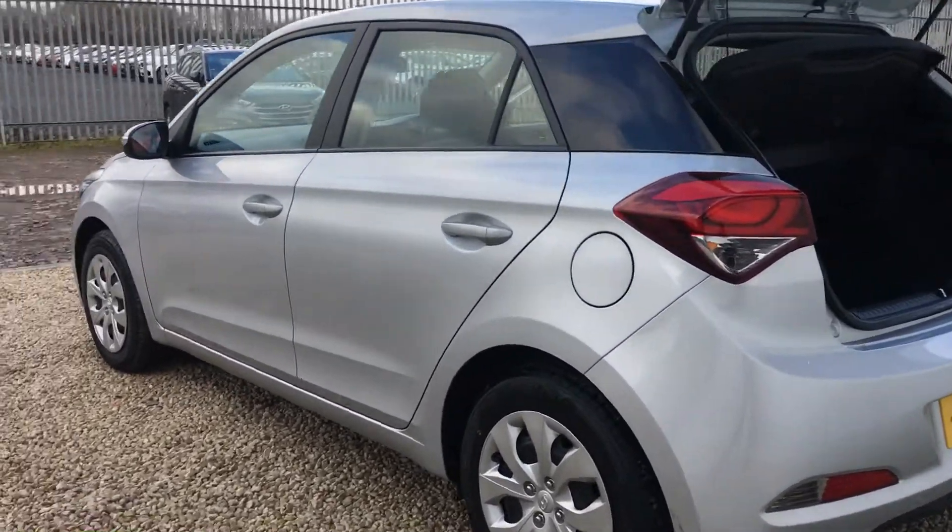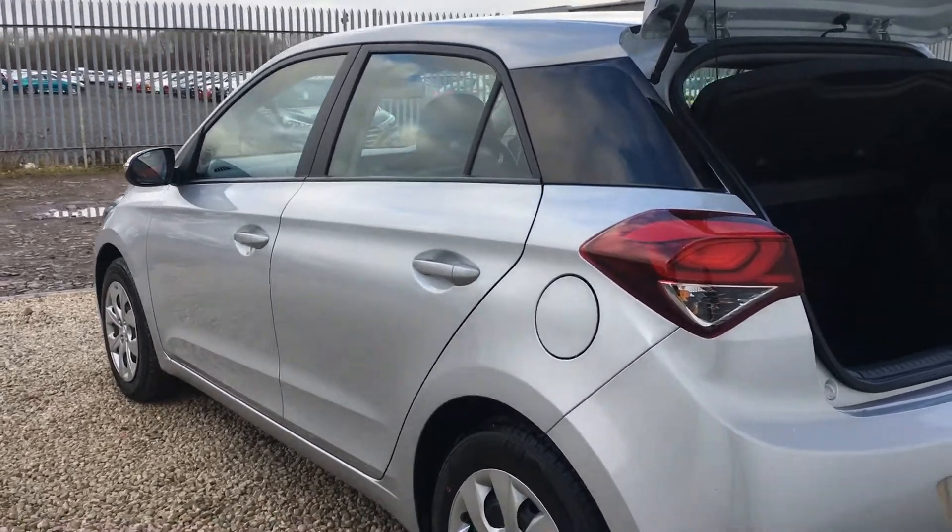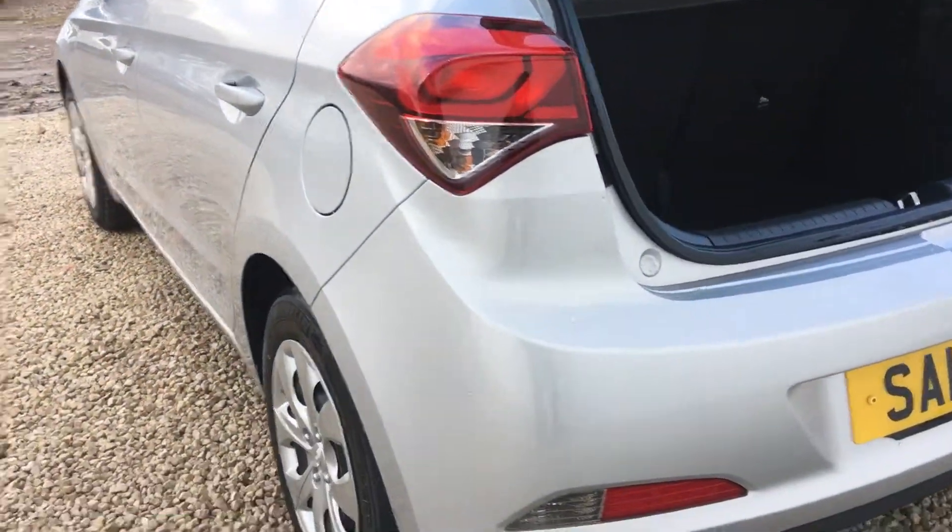It's in a gorgeous sleek silver colour and it's got the matching body coloured door mirrors and door handles. You do have steel wheels there with the wheel trims and as you can see the boot space is very, very spacious.